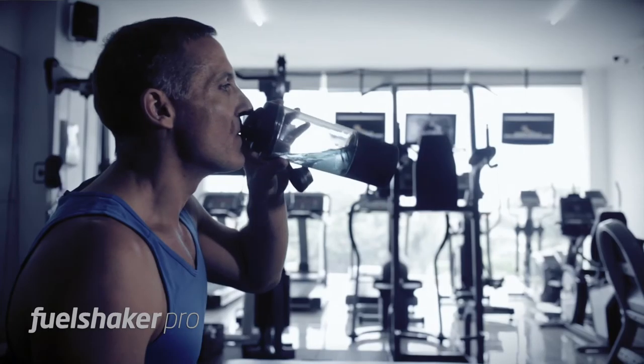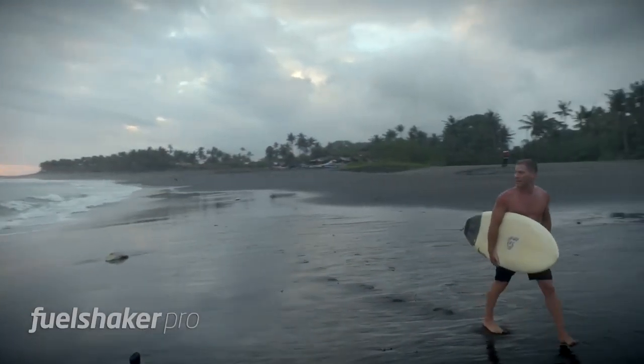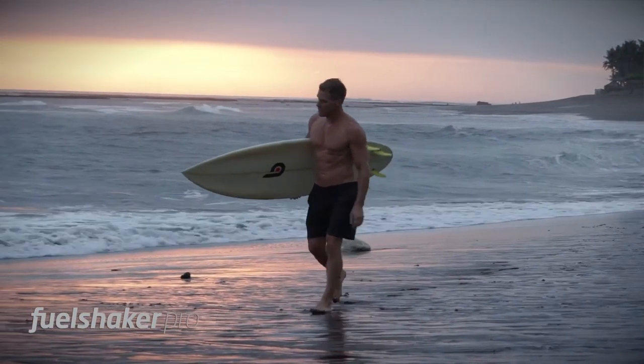Our adventure began with a vision 18 months ago. We've tried and tested numerous prototypes and materials and are confident that this is the best shaker ever made. We're ready to launch, but we need your help to get the FuelShaker Pro into mass production. Join the FuelShaker family and be among the first in the world to experience this revolutionary shaker.